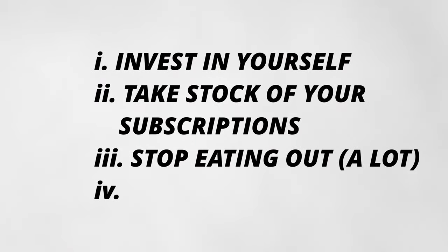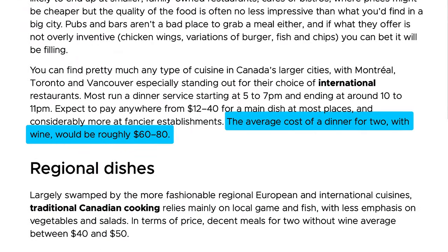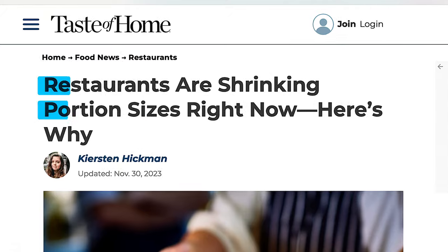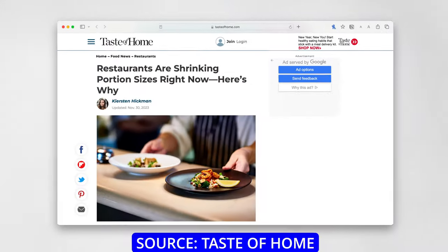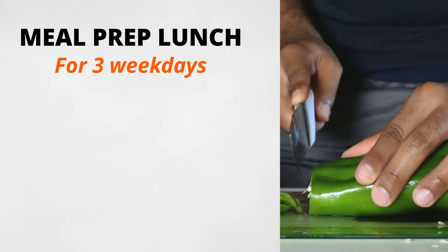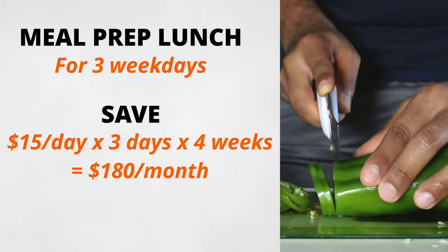The third lever is stop eating out. Eating out is getting expensive — the average cost of dinner for two with drinks is around $80. Even fast food is not immune: a Big Mac combo now costs nearly $18 in some parts of the country, and portion sizes are also shrinking due to shrinkflation. To save money, meal prep either lunch or dinner each day of the week. Meals prepared at home are five times less expensive than buying out, and taking meal-prepped lunches to work just three days a week will save you $15 per day, which adds up to $180 per month.